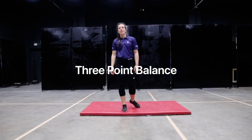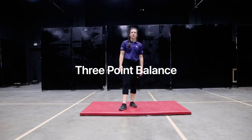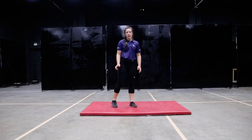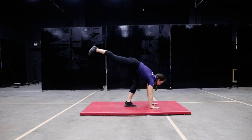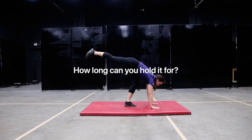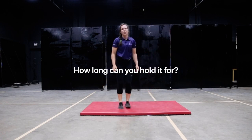Hello everybody. This is one of the skill challenges for the Cognita Hull Games. It is called the three point balance. What you need to use is your two hands and choose one leg to make a balance. Try and hold it as long as possible. Good luck.